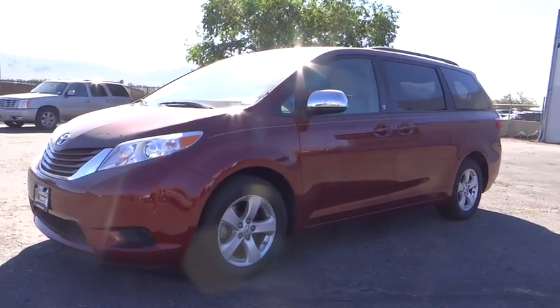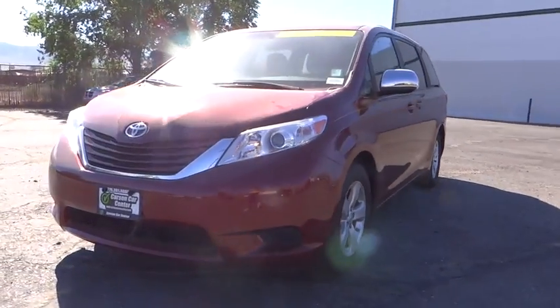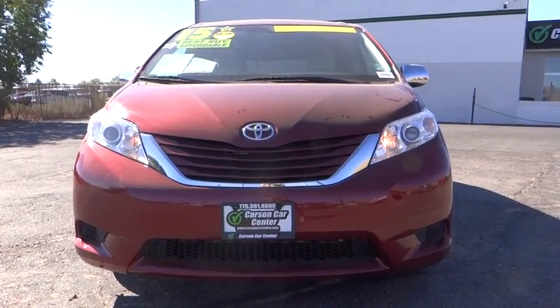Auto-dimming rear-view mirror, cruise control, AM-FM stereo radio, universal garage door opener, rear defrost, front-wheel drive, climate control, power door locks.